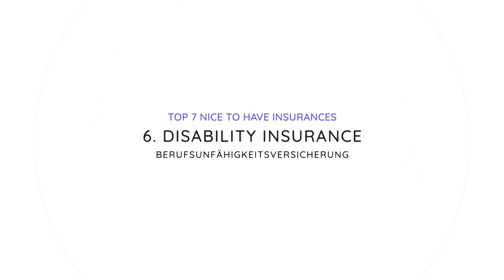Number six is disability insurance, or Berufsunfähigkeitsversicherung, short BU. When you ask a German insurance broker which is the most important insurance next to health and liability, they will most likely name BU. The younger you are, the better to get it. It's one of the toughest insurances to get because the health questionnaire is quite extensive, which is why only 26% of Germans have it. This insurance protects the loss of your income due to long-term injury, mental health issues, or anything that prevents you from performing your job.